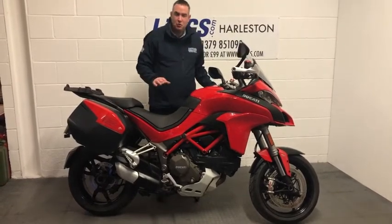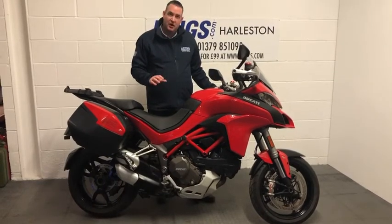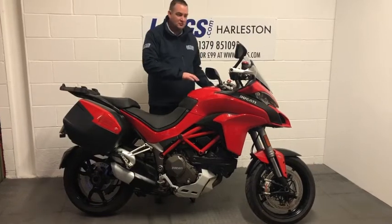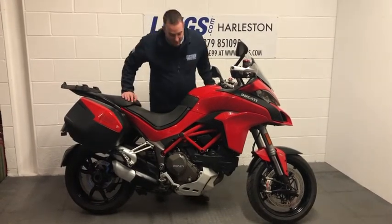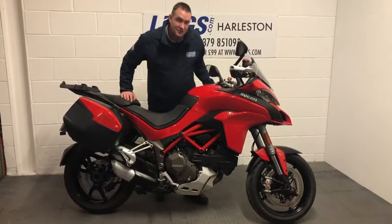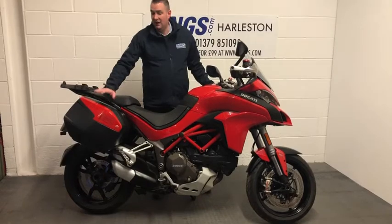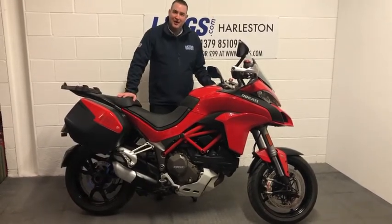It's got a really strong 1200 cc engine and being the S variant it also comes with some added benefits such as electronic adjustable suspension, heated grips and cruise control. You also benefit from upgraded brakes so this has got Brembo's on it, and the Touring Pack comes with the panniers as well so you're ready to get off on your next trip.